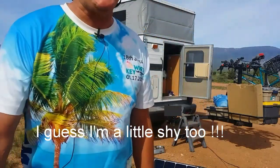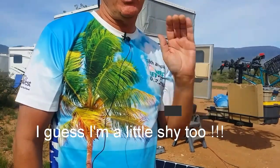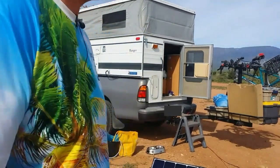So we're here today with Jeanette and we're going to take a look at her pop-up camper. Jeanette likes to be off camera a little bit — she's a little private, so that's why you won't get to see too much of her. So Jeanette, can you tell us a little bit about your pop-up camper?